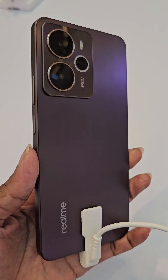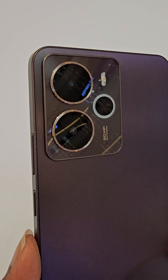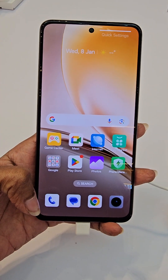It has two RAM options: 8GB of RAM and 12GB of RAM. Storage remains at 256GB. It runs on the Snapdragon 6 Gen 4 chipset. For those of you who like to do esports gaming, this phone is just for you.